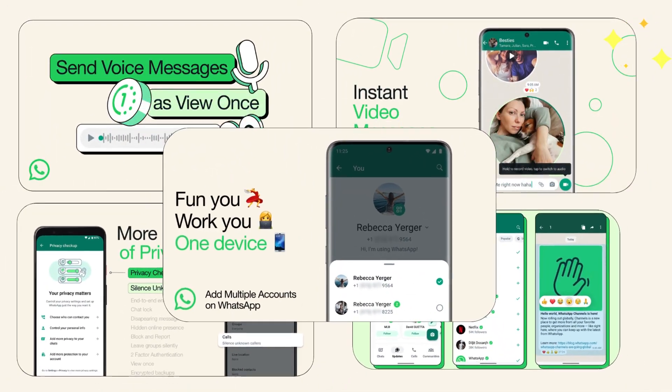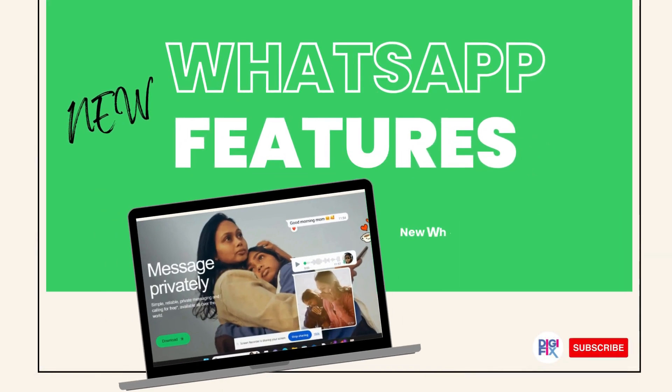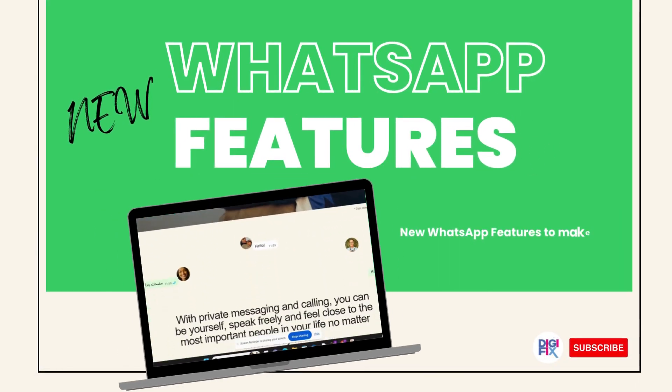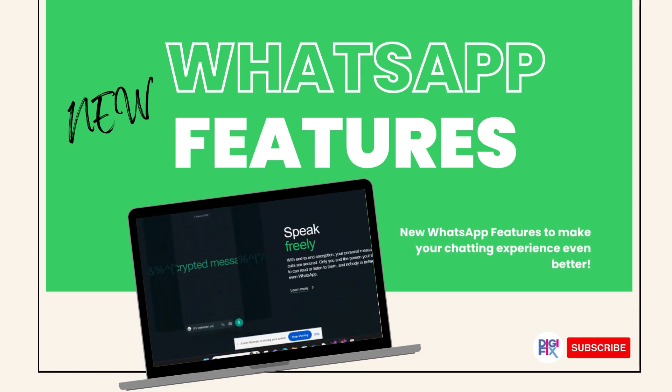WhatsApp is introducing new features for its users continuously and there may be some features that you don't even know. In this video I am going to show you some new WhatsApp features you can use to make your chats even more fun and quick.